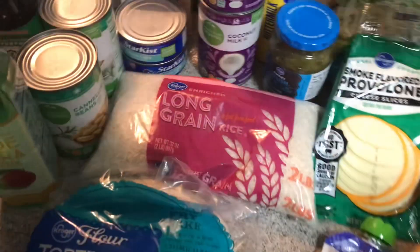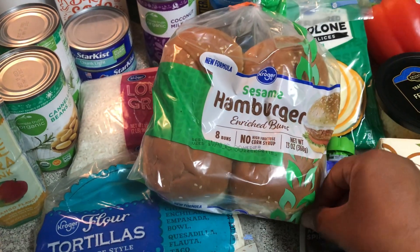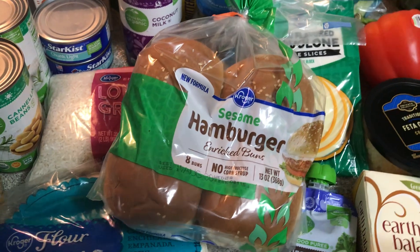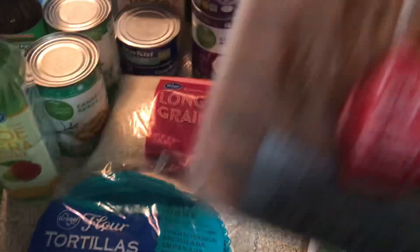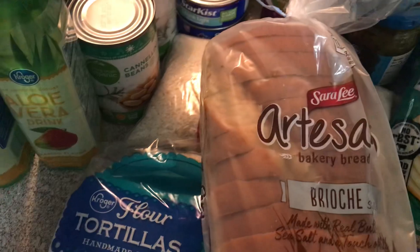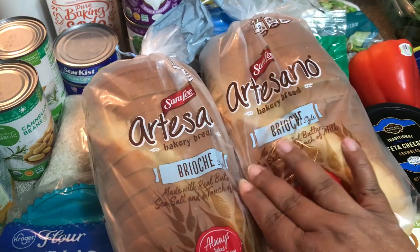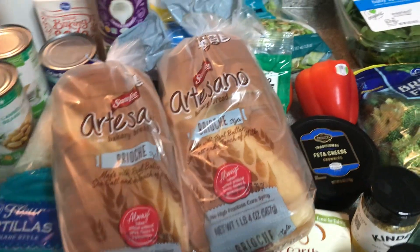I also picked up some items to go in the freezer — they were on sale, so I thought I'd get them now and just throw them in the freezer for whenever we want them. The last two items are Sarah Lee bread — I got those mainly for the tuna melt and also for scrambled eggs on toast with avocado, which I've been craving.